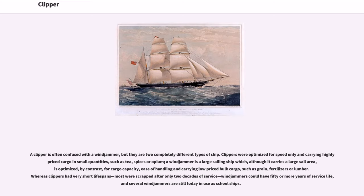A clipper is often confused with a windjammer, but they are two completely different types of ship. Clippers were optimized for speed only and carrying highly priced cargo in small quantities, such as tea, spices or opium. A windjammer is a large sailing ship which, although it carries a large sail area, is optimized for cargo capacity, ease of handling and carrying low-priced bulk cargo, such as grain, fertilizers or lumber. Whereas clippers had very short lifespans — most were scrapped after only two decades of service — windjammers could have 50 or more years of service life, and several windjammers are still today in use as school ships.